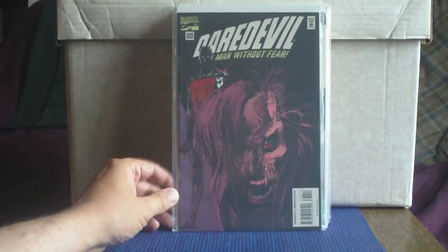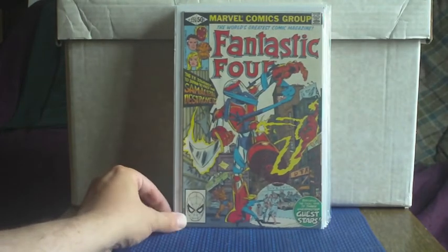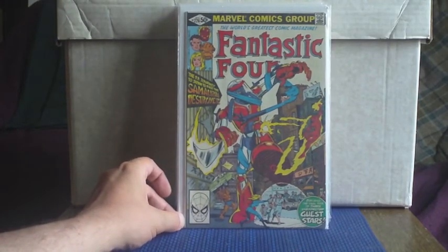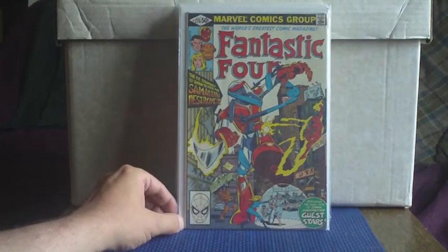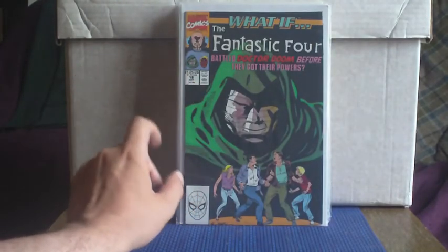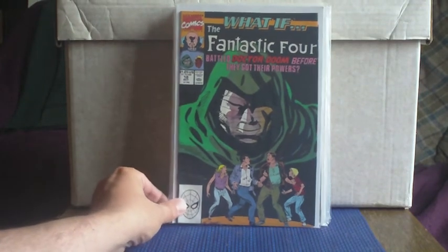Of course it wouldn't be a back issue haul without Fantastic Four — that one series I'm trying to complete. It may never happen, but I'm trying. I'm so excited for the return of this series; I believe it's coming out in August, so I'm just happy to have a Fantastic Four title back on the Marvel roster. I have to get my FF fun from my back issues. Issue 226 and issue 227. And I do like it when I find these What Ifs — I generally just buy the ones that have a Fantastic Four connection, and this one is: What If the Fantastic Four battled Doctor Doom before they got their powers?